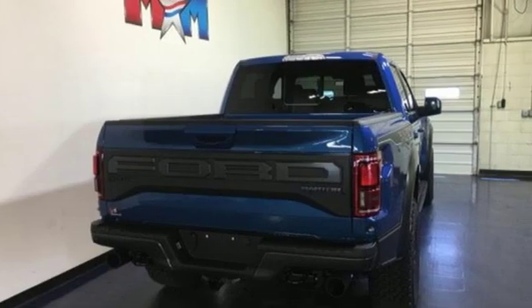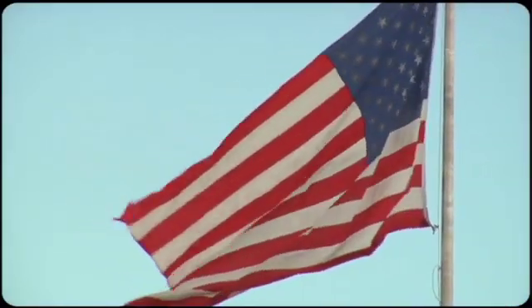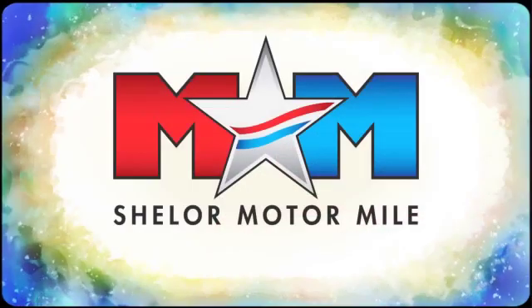Ford — where tradition meets innovation. Driving is believing. Test drive it today.